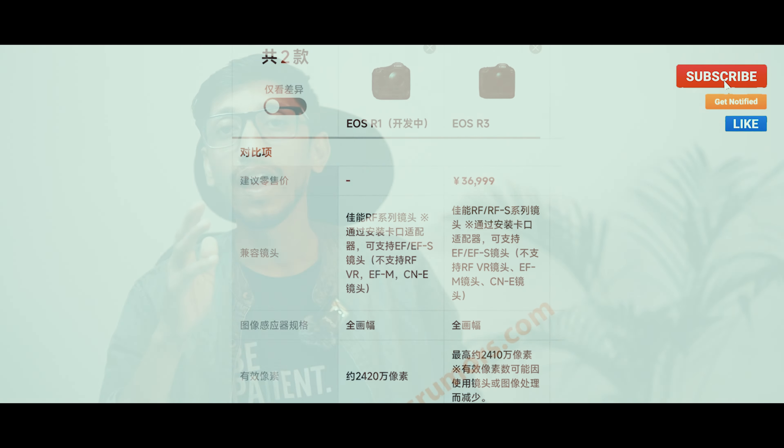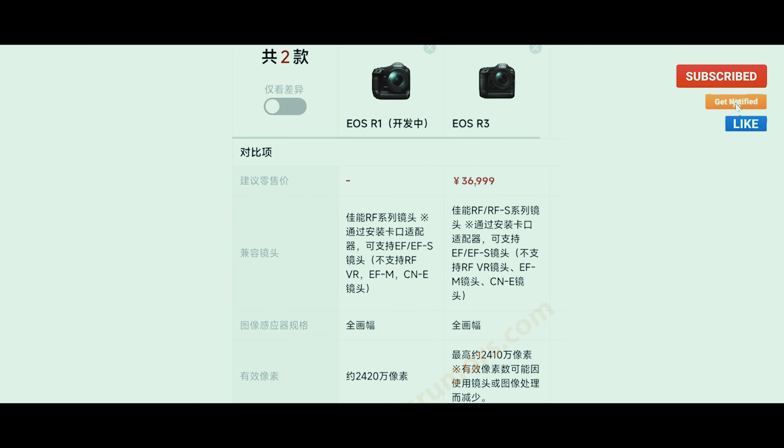Hello guys, my name is Pawel and welcome back to my channel. Today's news — Canon has launched the R1 and R5 Mark II today. A China site has leaked specs for the R1, so we will share some details about the R1.